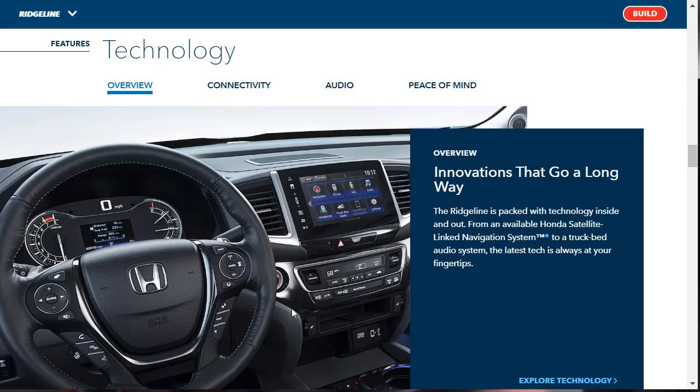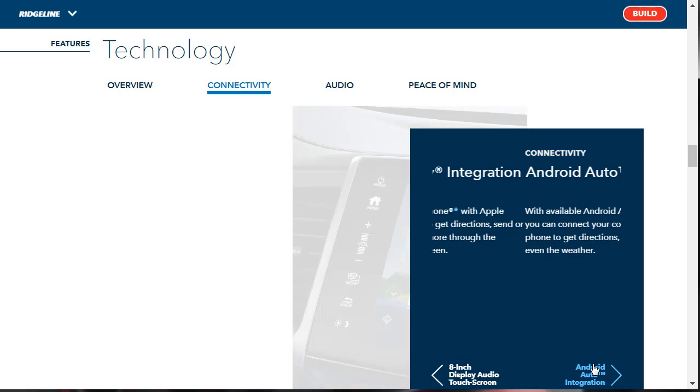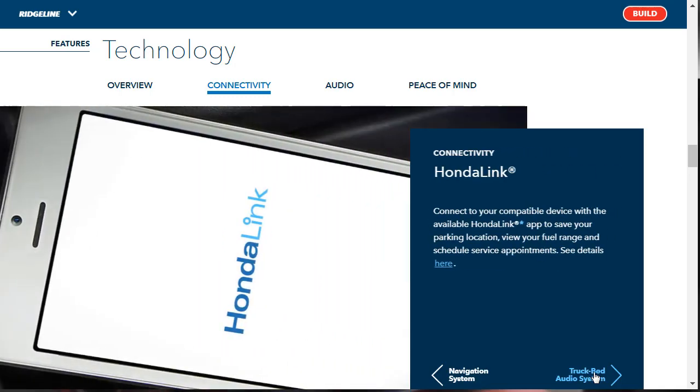Let's talk about technology features. There's an available Honda satellite-link navigation system and a truck bed audio system. For connectivity, there's an eight-inch display audio touchscreen — you can pinch and swipe through your favorite music, podcasts, and talk shows. We've got Apple CarPlay integration and Android Auto integration. There's also an available Honda satellite-link navigation system featuring 3D renderings of terrain, buildings, road signs, and lane guidance.